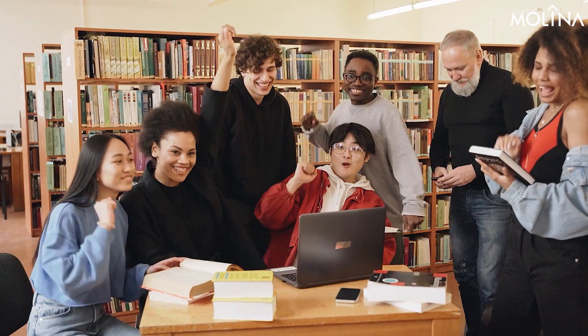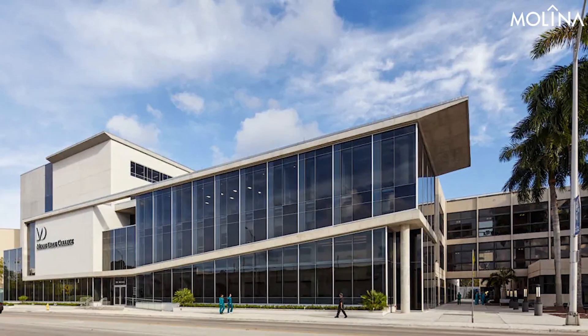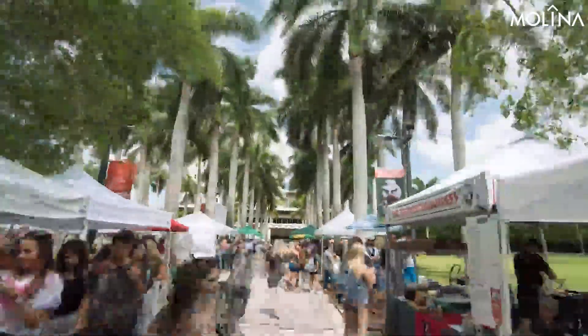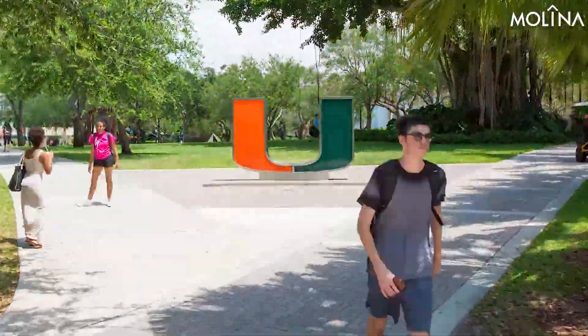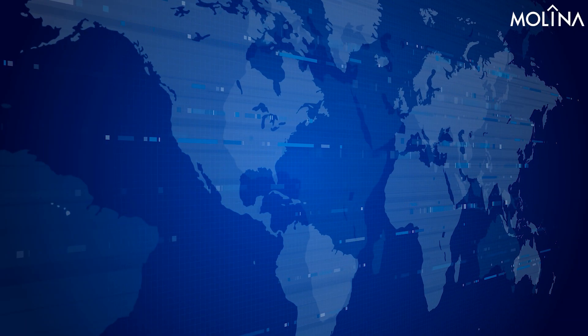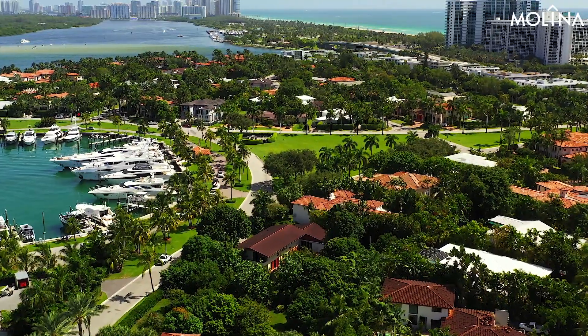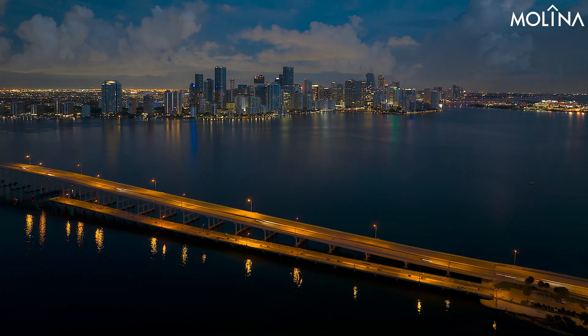Miami is home to top-tier institutions like the University of Miami, Florida International University, and Miami-Dade College. These universities are hubs around which student housing options spring up. The University of Miami is climbing the ranks as a leading research university, pulling its students and staff from all over the U.S. and beyond. But Miami's real estate market leans toward the luxurious end, which means even areas that used to be affordable are feeling the price pinch. The city is a magnet for international investors and domestic developers.